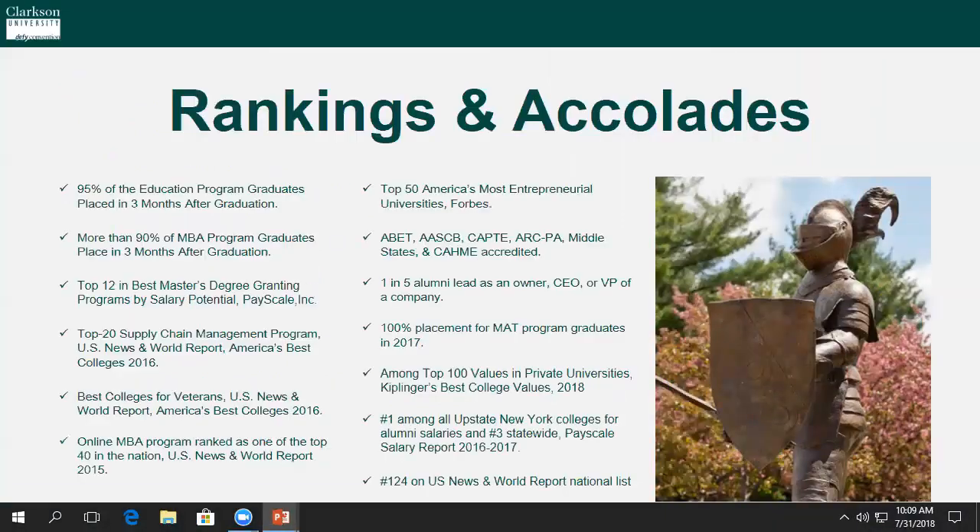Clarkson University's graduate school boasts some fantastic rankings and accolades. One in five alumni lead as an owner, CEO, or VP of a company. CU is ranked number one among all upstate New York colleges for alumni salaries, and number three statewide. We had 100% placement for our MAT program graduates in 2017.